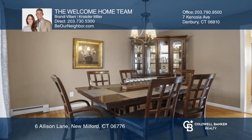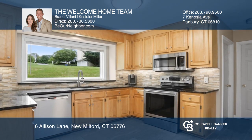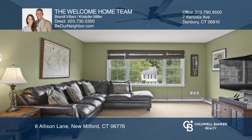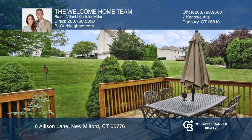Come see this pristine Center Hall Colonial on a cul-de-sac in popular Haldine Estates. You'll enjoy the hardwoods throughout the formal dining and sitting room. The eat-in kitchen has a picture window and newer appliances, with an attached dining area that opens to the family room. Sliders from the family room lead to a deck overlooking the backyard.